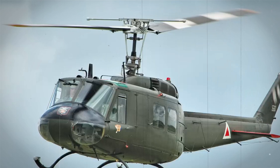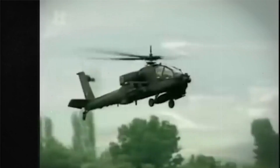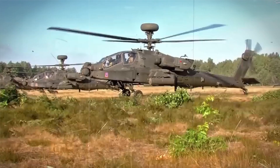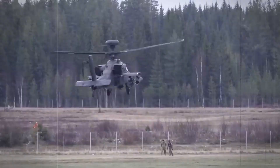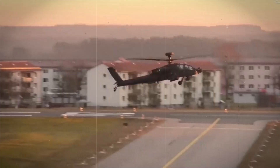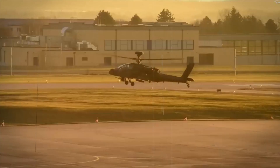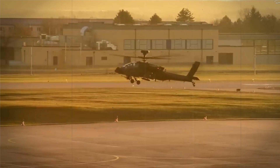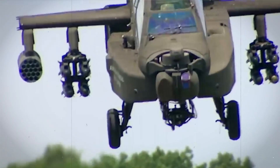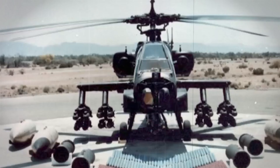The Apache's resilience doesn't stop there. The helicopter boasts an impressive vertical rate of climb of 1,775 feet per minute (541 meters per minute) and a service ceiling of 21,000 feet (6,400 meters) on a standard day. Even in hot temperatures, the Apache's performance remains impressive, with a reduced vertical rate of climb of 1,595 feet per minute (486 meters per minute) and a service ceiling of 19,400 feet (5,900 meters) due to less dense air.